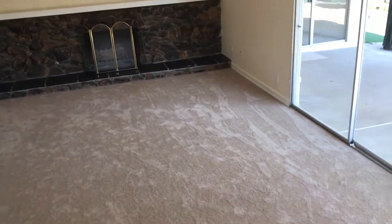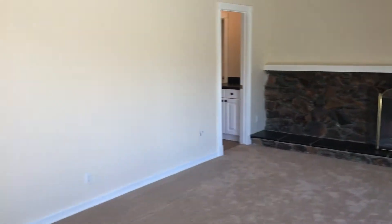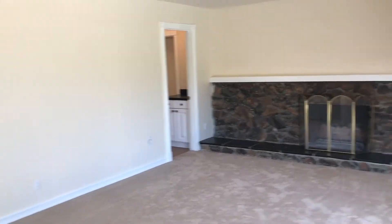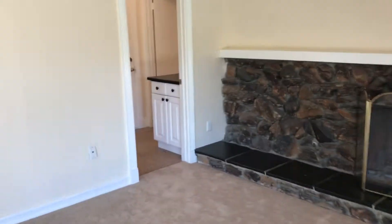Every area is just a really nice size in this home. The house is over 2800 square feet with five bedrooms and four bathrooms — two bedrooms and two bathrooms downstairs.